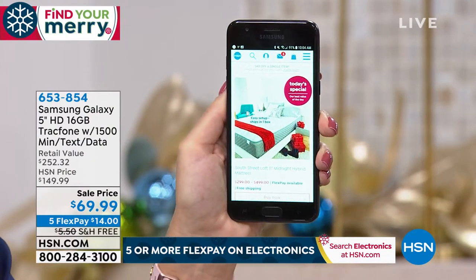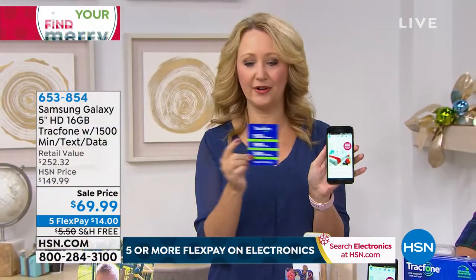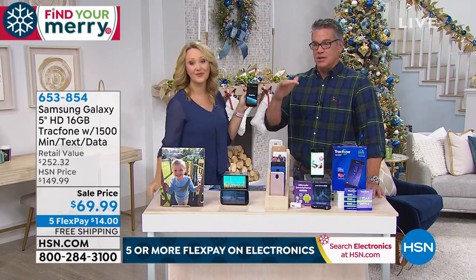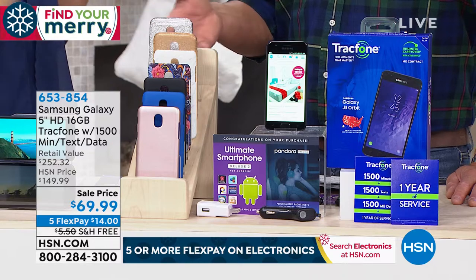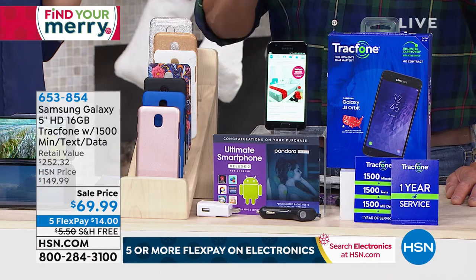As a Tracfone customer you're never going to have a phone bill. We're loading you up with what equates to $125 of airtime — 1,500 minutes to talk, 1,500 text messages, and 1,500 megabytes of data. That's a full year's worth for most people. With Tracfone, you manage your phone service. We're so sick and tired of people telling us what we have to pay — electric bills, utilities — where you wind up paying $200 a month and you don't know what half the things on the bill are.